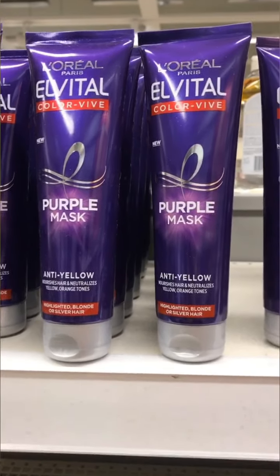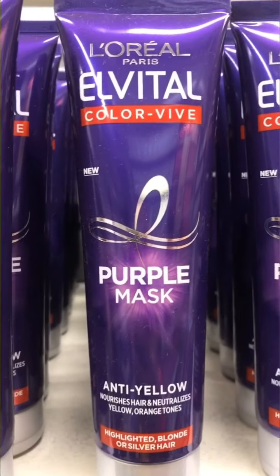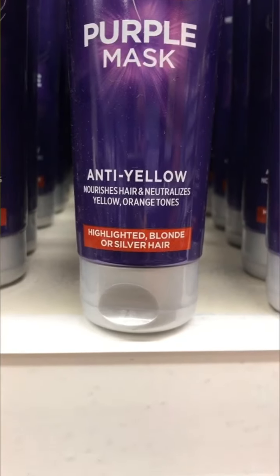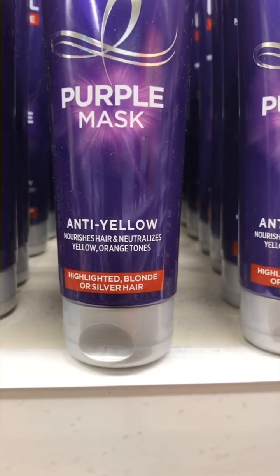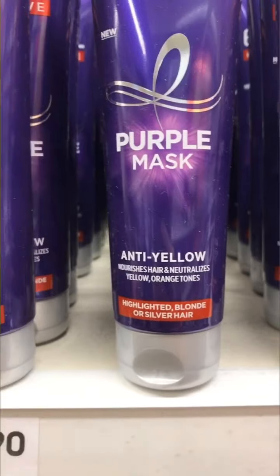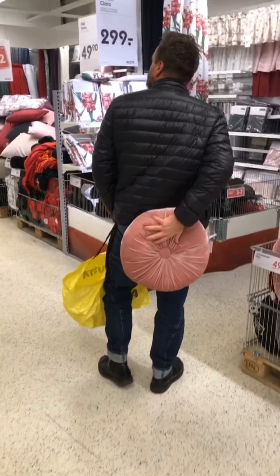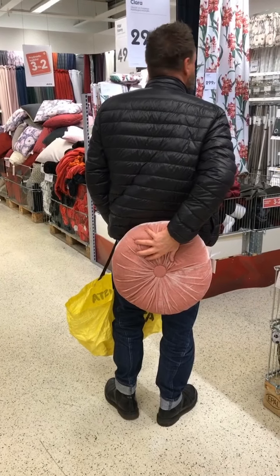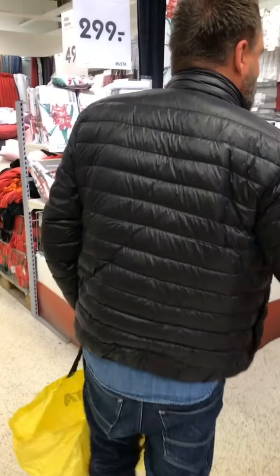Welcome to today's episode! I haven't been doing much — it's half past three in the afternoon and I've just made lunch. It's a great lunch though: soup with soba noodles. There were supposed to be another kind of mushroom but they didn't have it in the store.